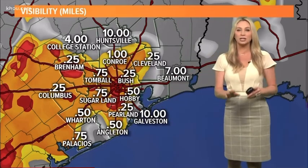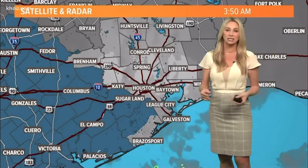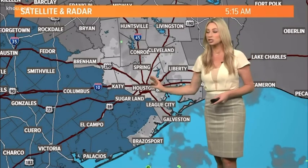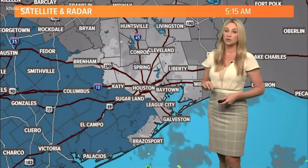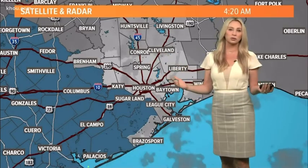So take your time this morning — that's the number one thing for your morning commute. It can cause some messy conditions out on the roadways. We do have a dense fog advisory. The National Weather Service issued this for areas west and southwest of town until nine o'clock this morning.